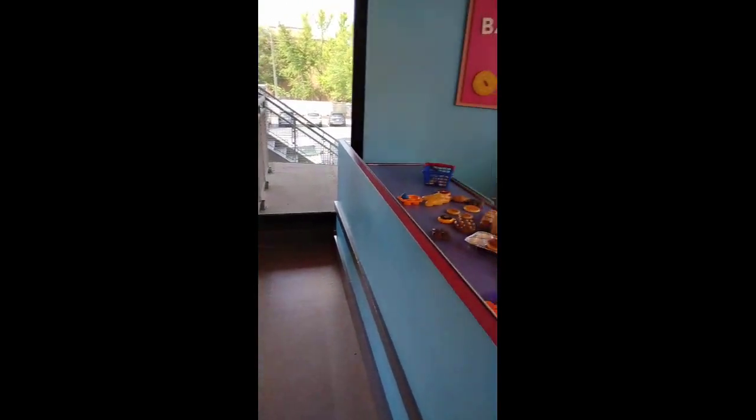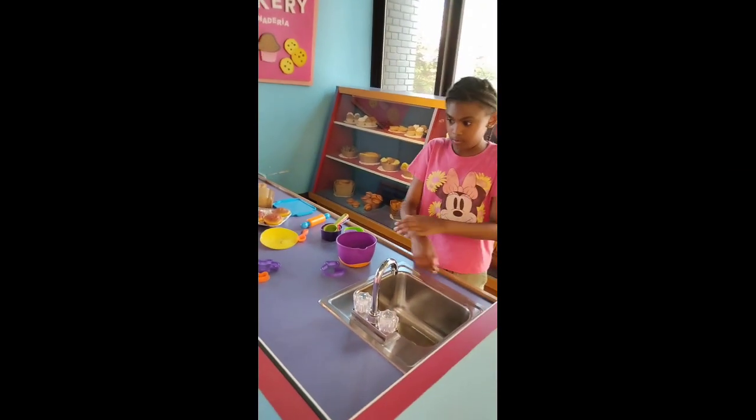Check out your local children's museums in your area. We got one in Greenville, we got one in Spartanburg. Y'all, it's so cool. We gon' come again earlier.